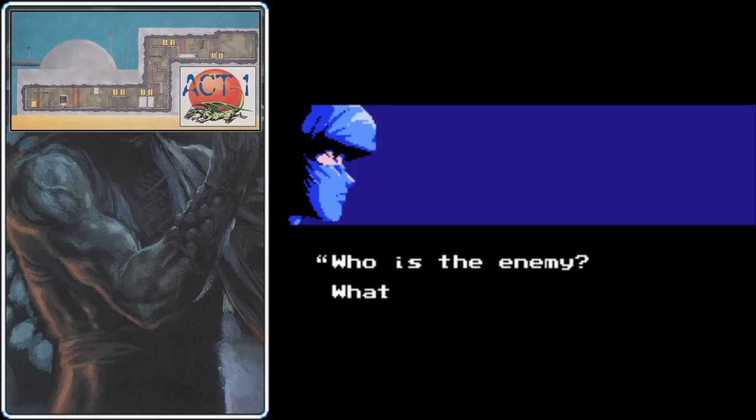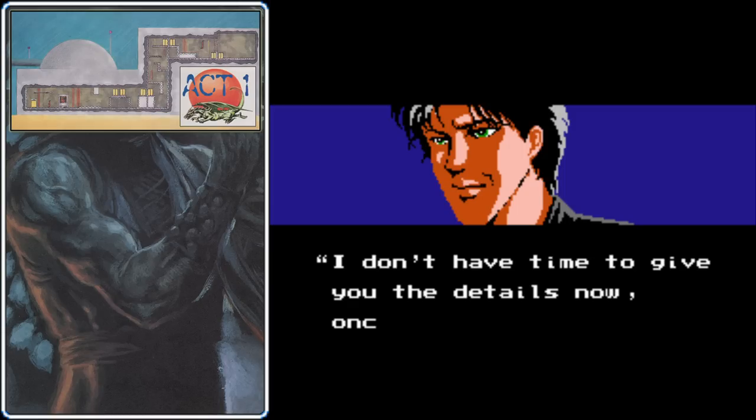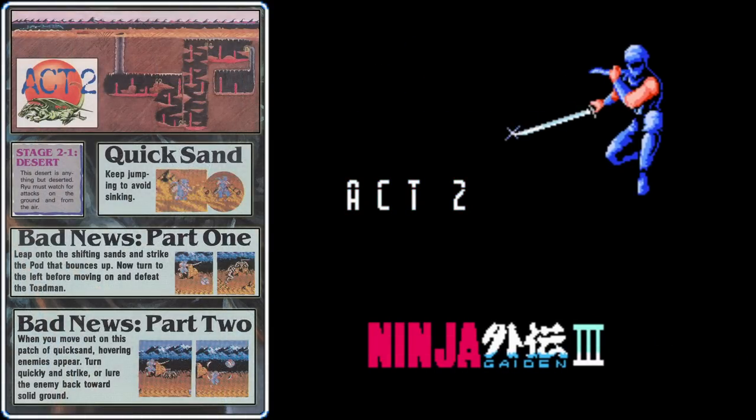He says Ryu is the only one that can make it, and that's probably true — there are very few humans alive that can survive the gauntlet ahead. We don't even know this guy's name, but he mentions Irene, so suddenly we're going to be rushing off to the desert. It's time for Act 2.